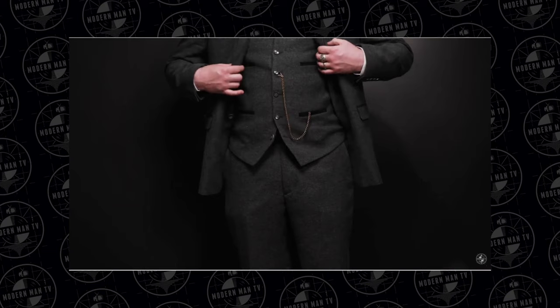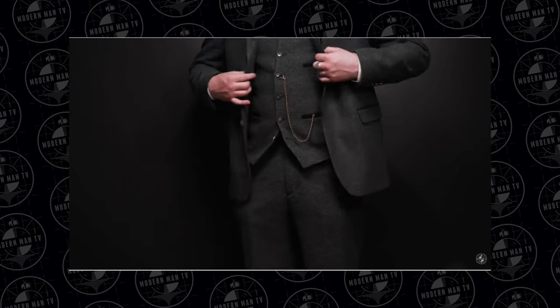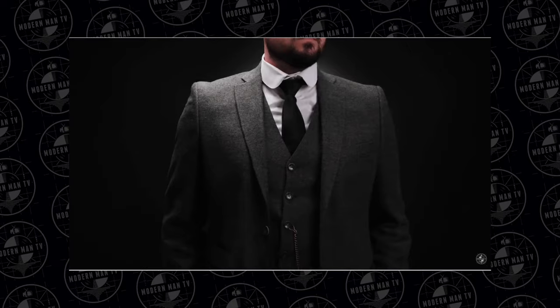Today's video is one you guys actually requested — another Peaky Blinders inspired look. We've done a couple of these on the channel. One that you really enjoyed was the Tommy Shelby style video where we recreated his look using items from the True Clothing website. Today we're doing Arthur Shelby — we started with Tommy, now let's move on to Arthur.